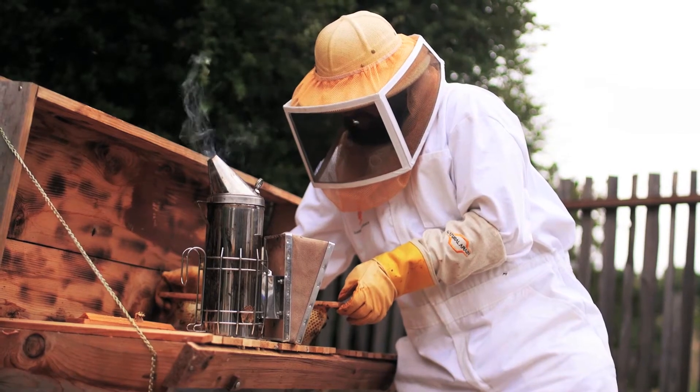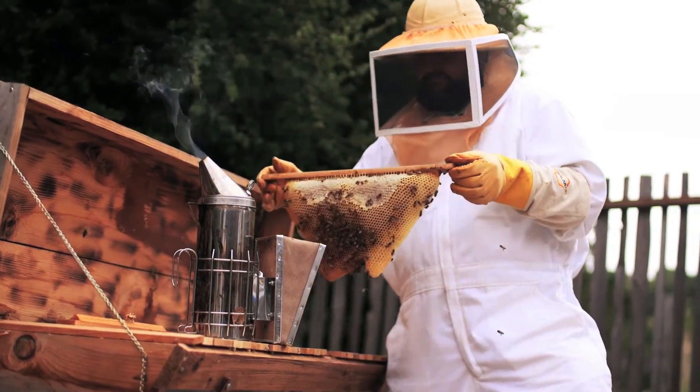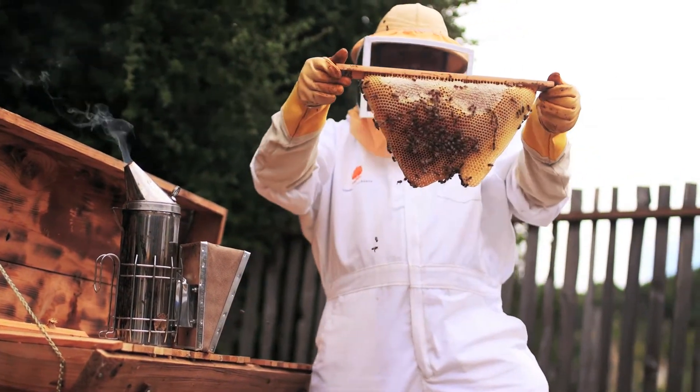We harvest honey periodically through the summer. The main nectar flow is in the spring and early summer, and then followed by one more in the fall.